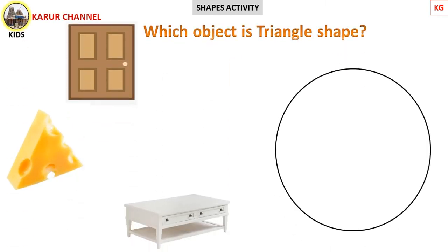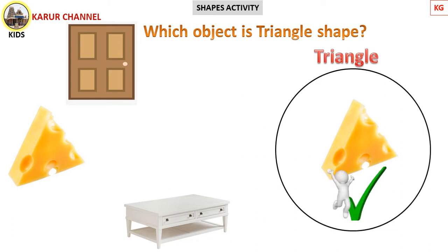Here, the three objects are the door, one more is cheese, and another one is table. Which is triangle shape? Find out, come on! Make it fast! Yes, it's correct! Absolutely correct! The cheese is triangle in shape.